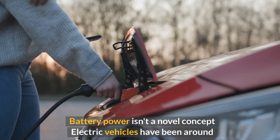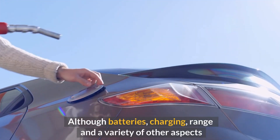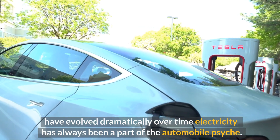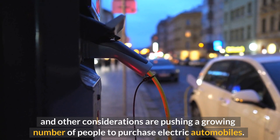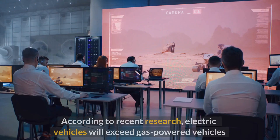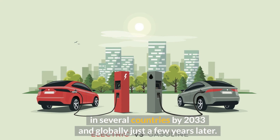Battery power isn't a novel concept — electric vehicles have been around almost as long as gasoline-powered vehicles, though batteries, charging range, and other aspects have evolved dramatically over time. Concerns about the environment, gasoline prices, and pollutants are pushing a growing number of people to purchase electric automobiles. According to recent research, electric vehicles will exceed gas-powered vehicles in several countries by 2033 and globally just a few years later.